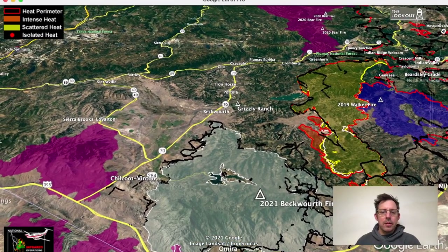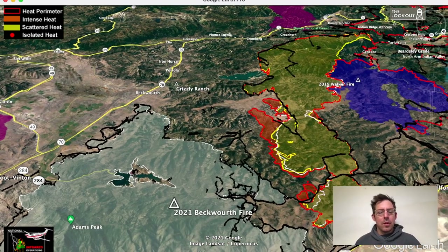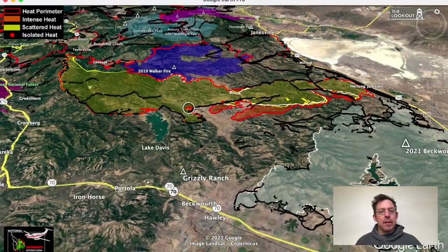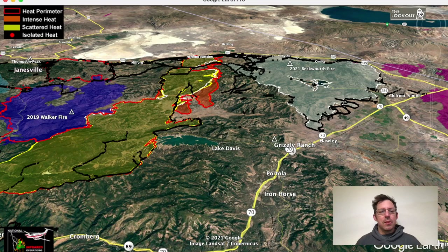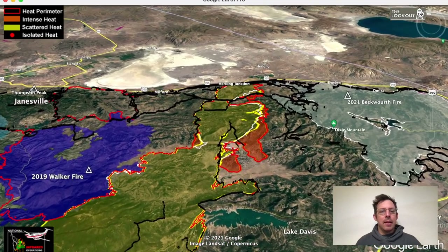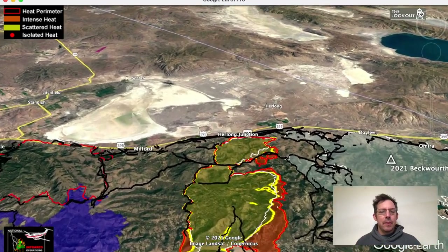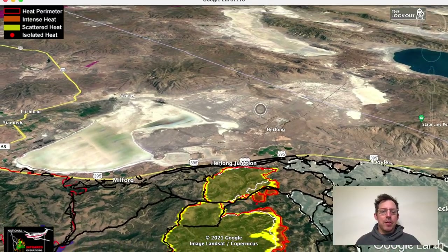What's going on here is that the fire made a big run that we've been talking about over the past five or six days out to the east. It ran about 20 miles and gained about 30,000 acres, and it ran out towards the desert. In the distance there we see Honey Lake and Pyramid Lake and out in Nevada. So the fire ran out towards Herlong.